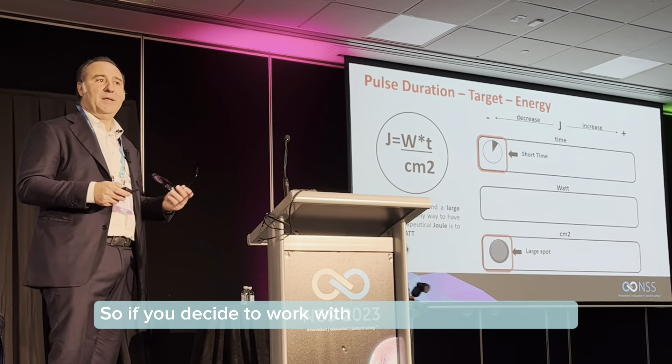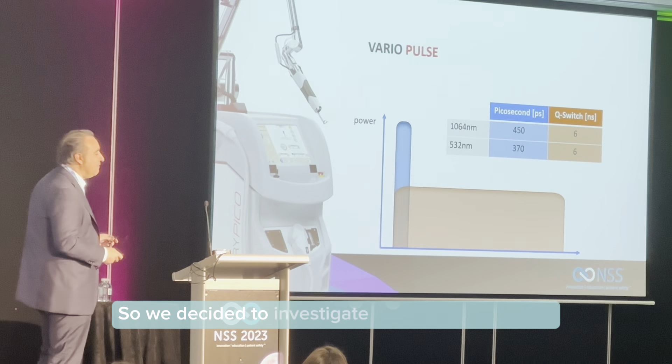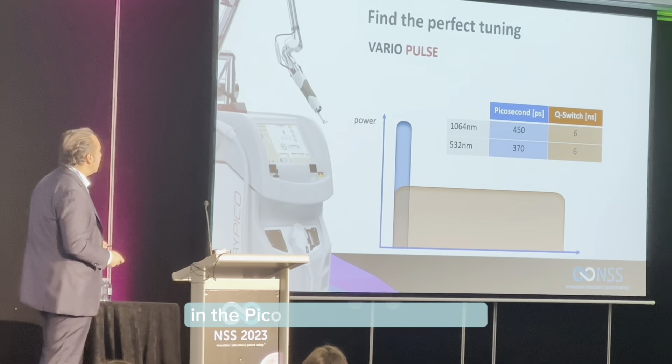So what was the challenge? To create the best photomechanical effect using various picopulse widths while working with the same quantity of energy. We decided to investigate the possibility of adding, in the picosecond emission mode, two more pulse widths. So actually inside the machine you can see, there are four different pulse widths: three in the picosecond emission mode — 450, 374 picoseconds at 1064 and 532 nm — plus 600 and 750 picoseconds, plus nanoseconds. In our opinion, the possibility to modulate the pulse width induces many clinical advantages, especially in some applications.